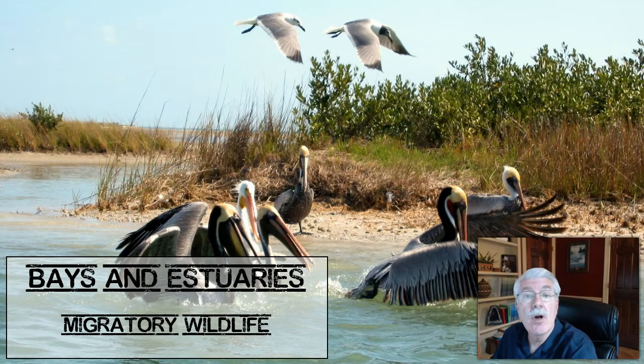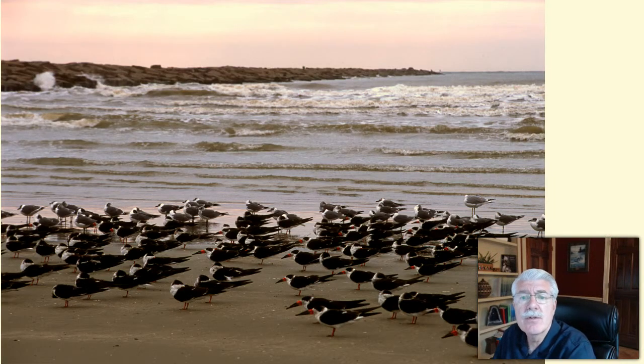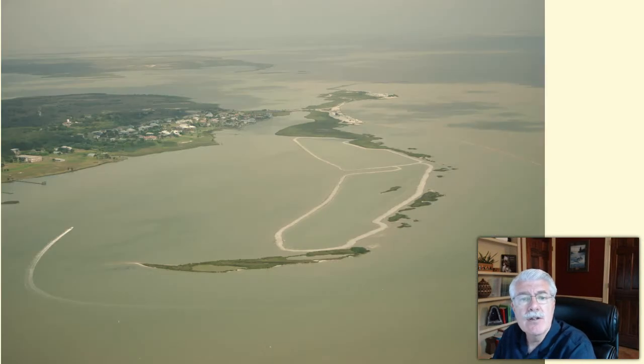Next, we'll take a look at the use of our bays and estuaries by migratory wildlife. Coastal barrier islands and wetlands provide habitat and protection from storms for millions of migrating waterfowl, shorebirds, and neotropical migratory birds from throughout the western hemisphere. Birds migrating in the spring often travel thousands of miles — some even fly all the way across the Gulf of Mexico before landing on Texas shores.